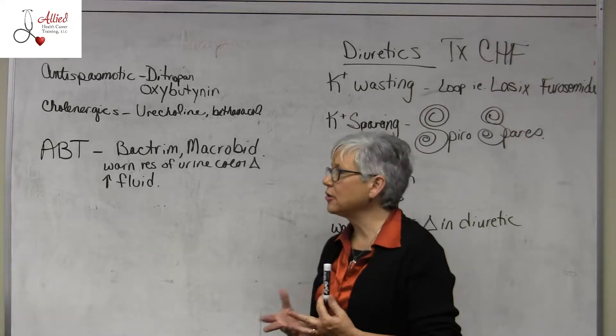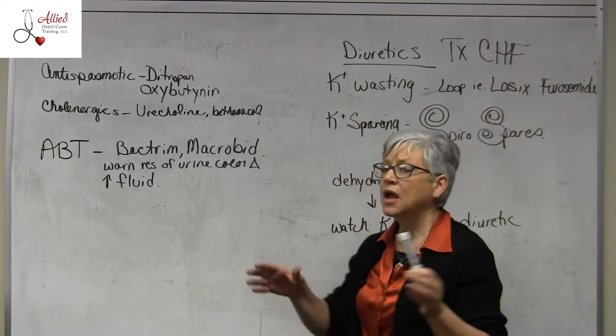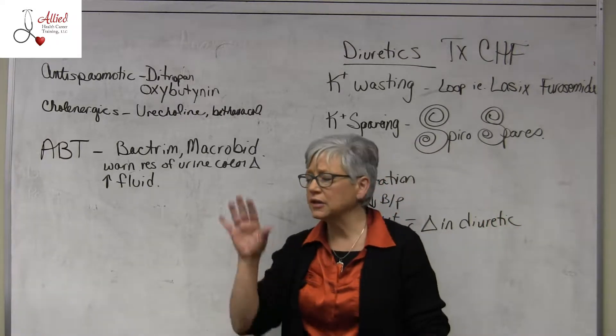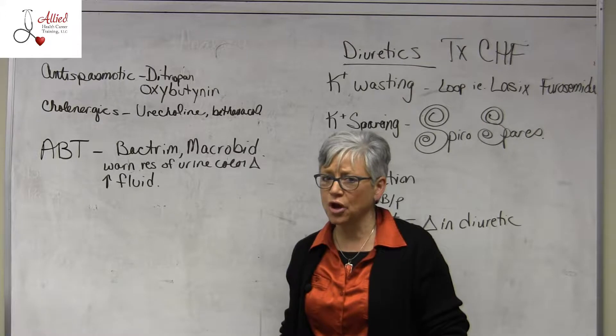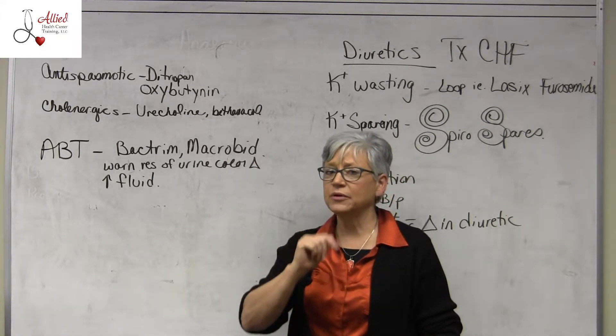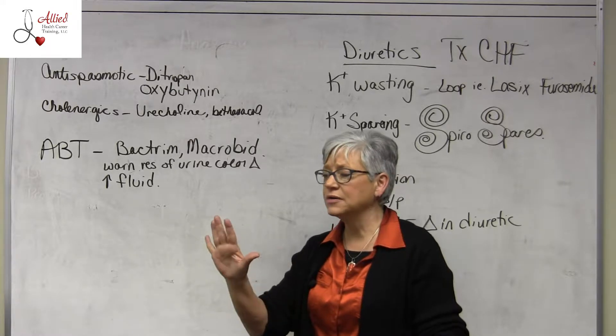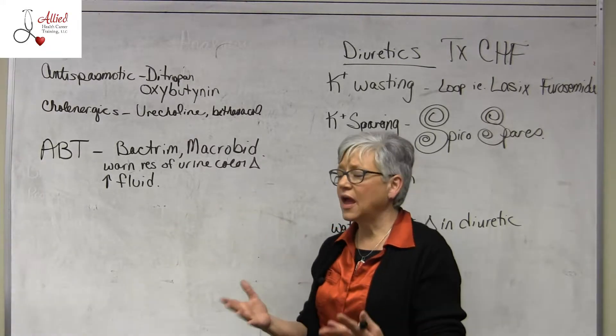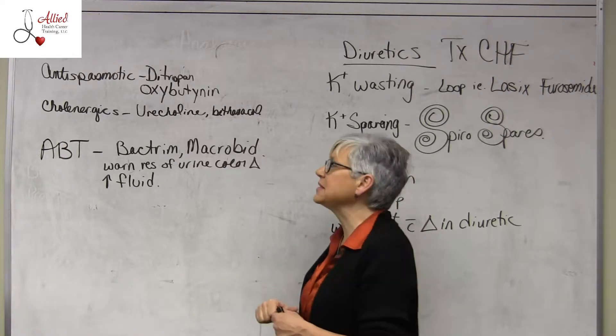We're going to cover meds to treat some of the urinary tract disorders. You have in your literature a list of all the meds I need you to know. If you can't see them well enough on the board, I'll refer you to your book and also to the document that has all your need-to-know meds in them.